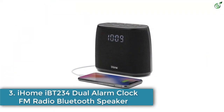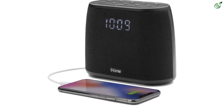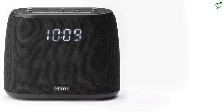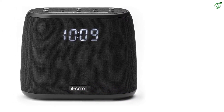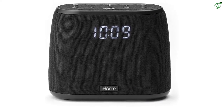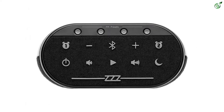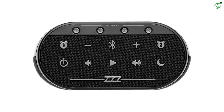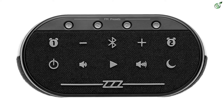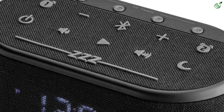Number 3: iHome iBT234 Dual Alarm Clock FM Radio Bluetooth Speaker. For those of you who are fond of listening to music and want a powerful speaker for your home, the iHome iBT234 Dual Alarm Clock will do the job. Apart from the alarm clock functionality, this is a full-fledged Bluetooth speaker that connects to any device that supports Bluetooth. It will even listen to your voice commands, as it works with both Siri and Google Assistant. While you attend calls, the inbuilt speakerphone offers amazing sound quality thanks to the digital echo cancelling feature.